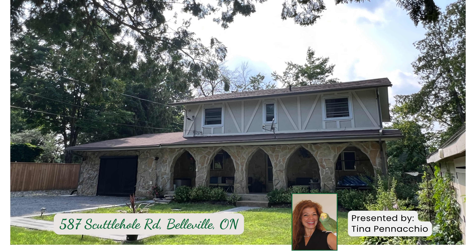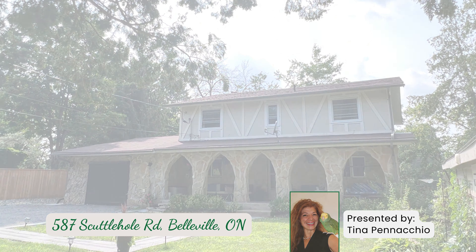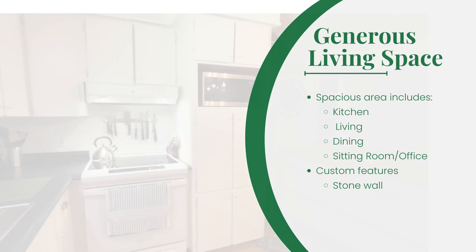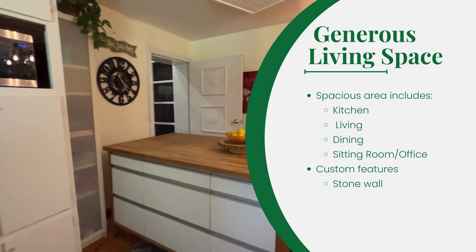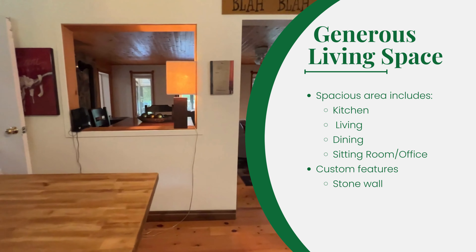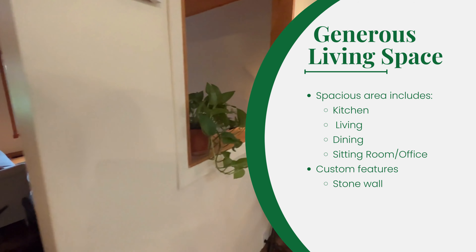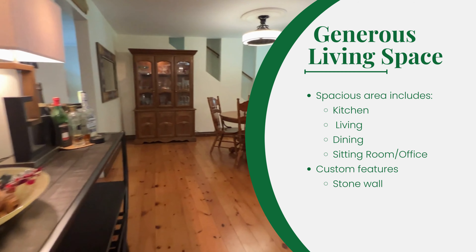Welcome to 587 Scuttlehole Road in Belleville. Follow me and let's take a look inside. The flow of space on the main level provides central access to a generously sized kitchen, living room, dining area, as well as a bonus sitting room or office.